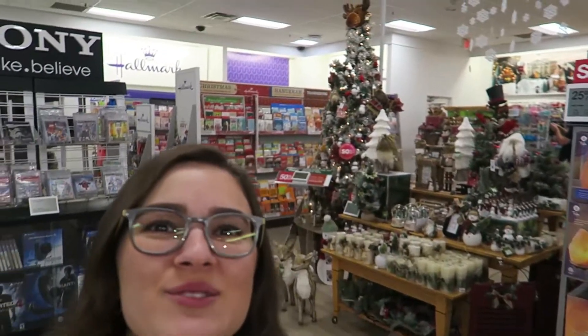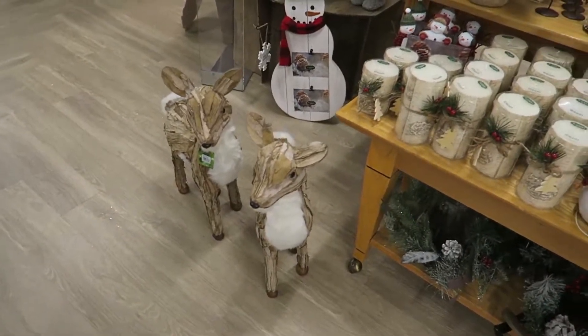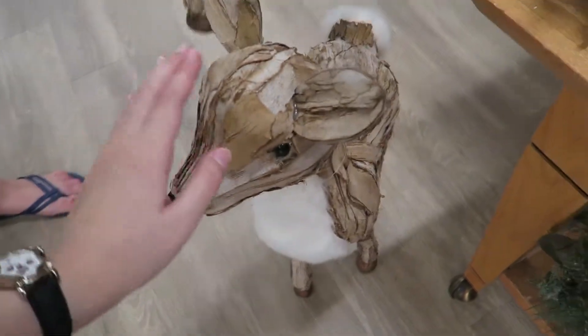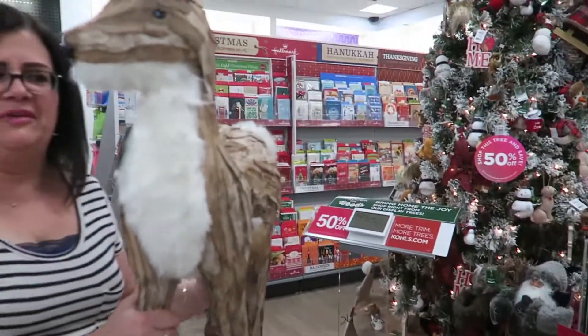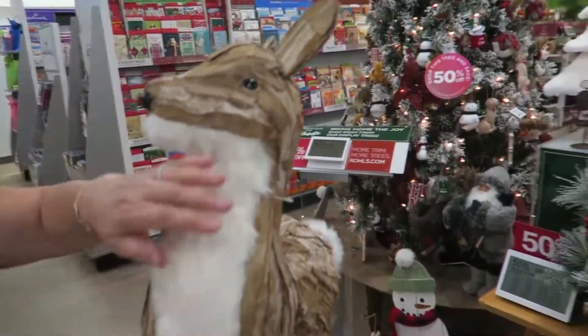Speaking of holiday items, look what's in Kohl's, you guys. It's a tree! Oh my gosh. Oh my gosh, I love this deer. Look, it literally looks like matzah. That's so cute. Look, it's fuzzy. Look how cute. It's like not even kidding, like six ounces. It's so light. But look how cute. It is very cute.